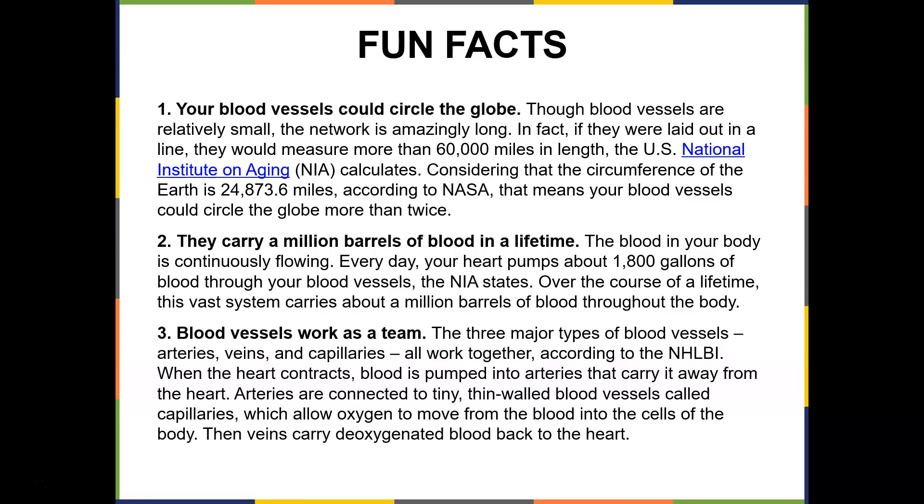Your blood vessels carry more than a million barrels of blood in a lifetime. The blood in your body is continuously flowing. Every day, your heart pumps about 1,800 gallons of blood through your blood vessels, and over the course of a lifetime, this vast system carries about a million barrels of blood. Blood vessels work as a team — the three major blood vessels are arteries, veins, and capillaries.